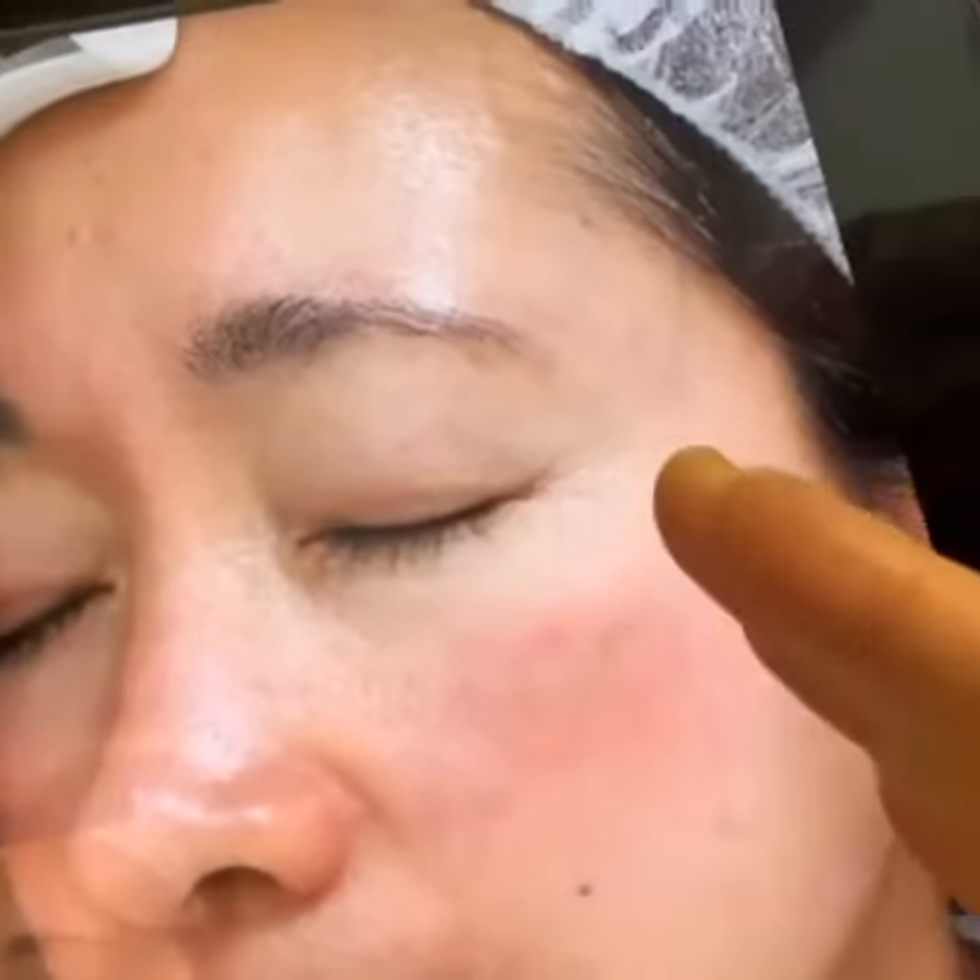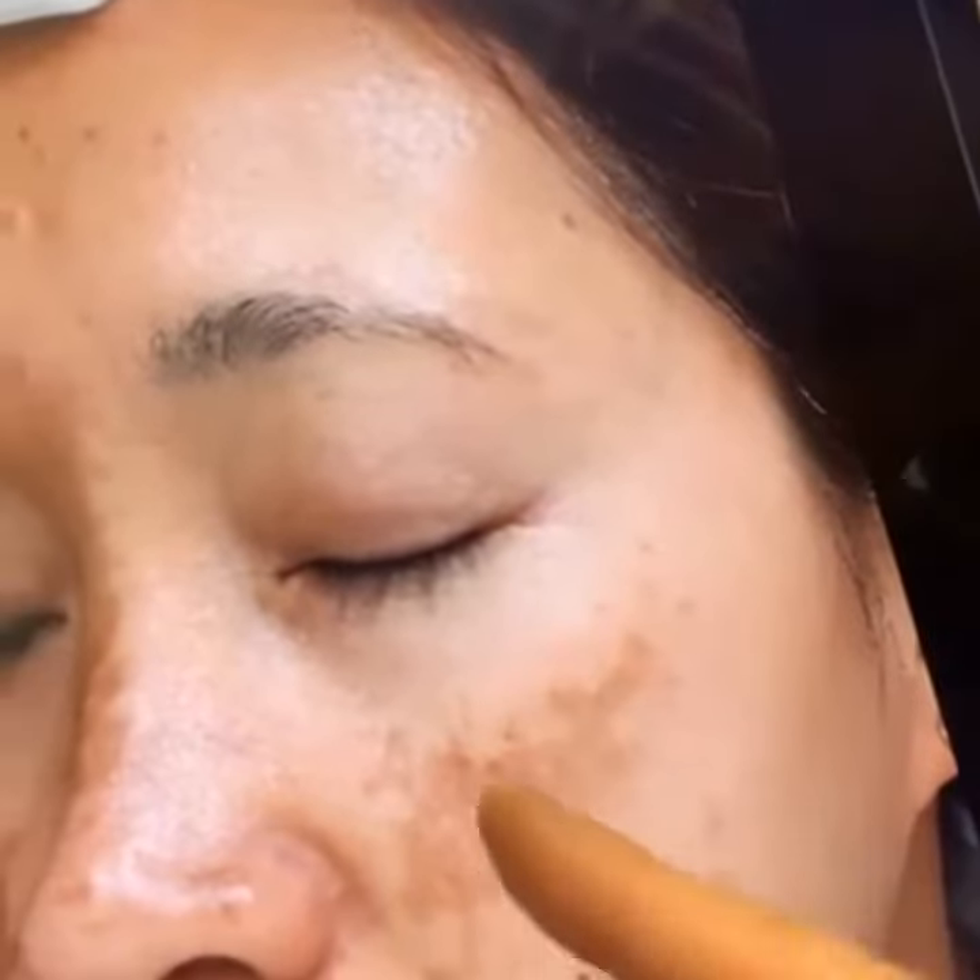Look at how beautiful and clear and healthy her skin is. You'll notice that her pores are really refined, her skin texture is so clear, smooth, and soft — just like a baby's bottom. Beforehand you can see a lot of pigment buildup along the t-zone, and after the program it's really beautiful, fresh, clean, hydrated, even, and glowy.